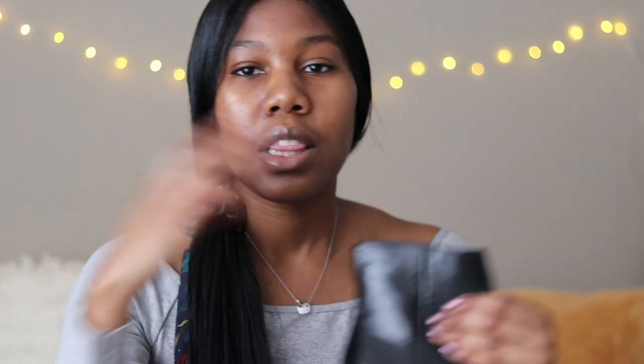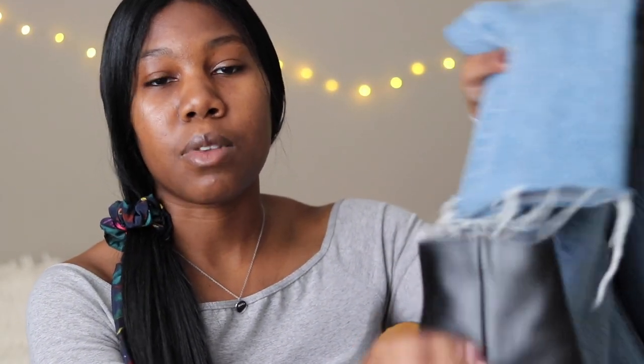Immediately the jeans look so different and so much more formal. They're still jeans so they won't be super formal, but it's definitely a great way to dress them up. I love wearing them with a pair of black heel boots — black heels just go with everything, so any top or jacket I want to wear also works with the shoes. When I wear these together, the frayed edges of the jeans fall over the top of the boot, and I really like the way that looks.